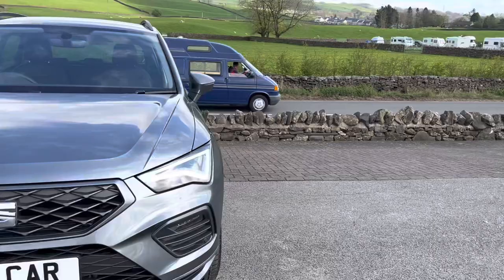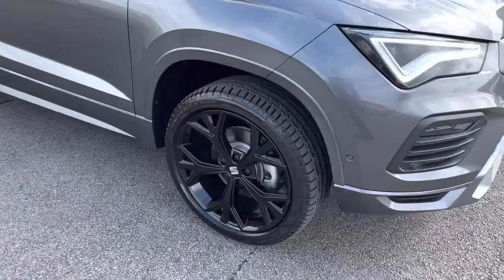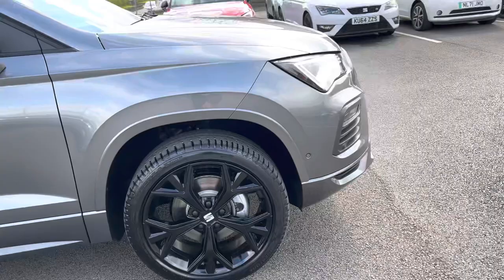It brings 19-inch black alloy wheels, which are absolutely stunning and look the part. Obviously it's the FR, so it's got the FR body kit and matte door mirrors.